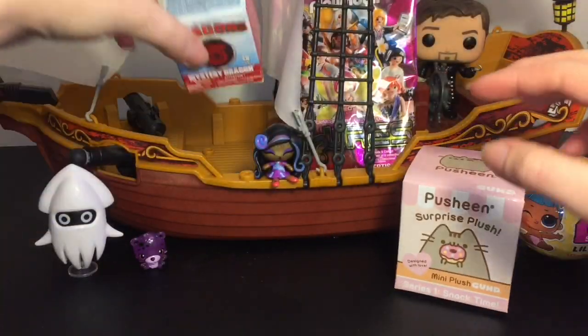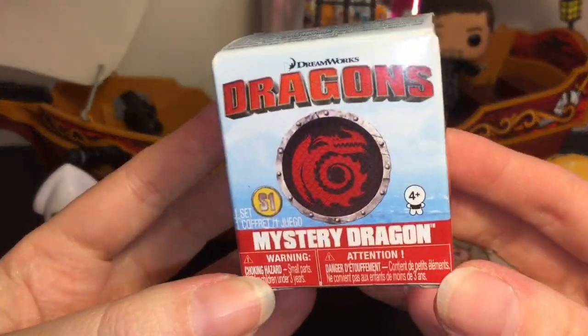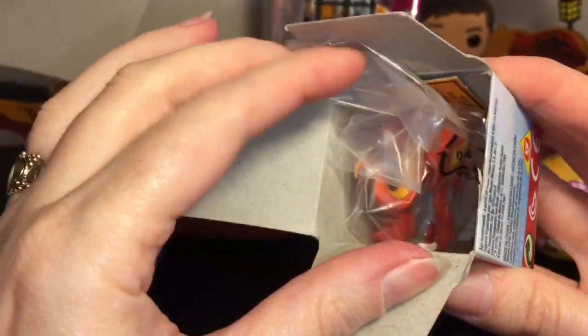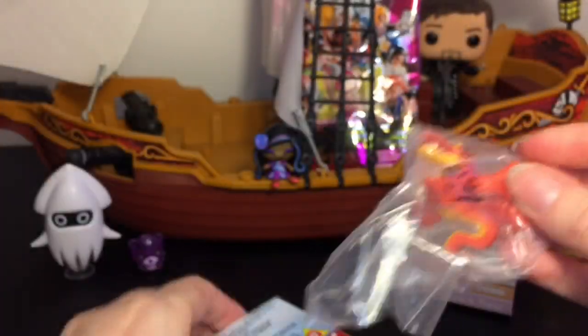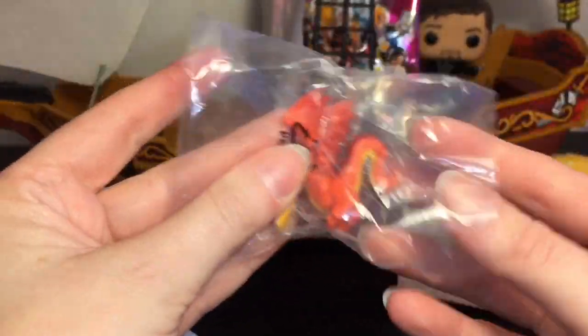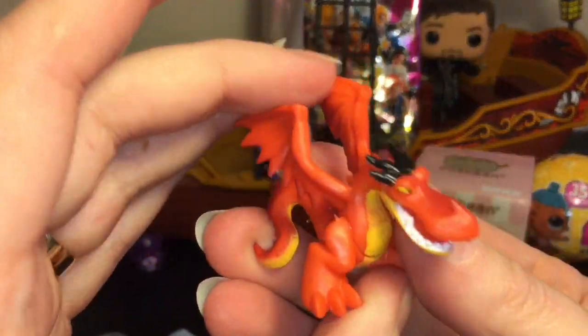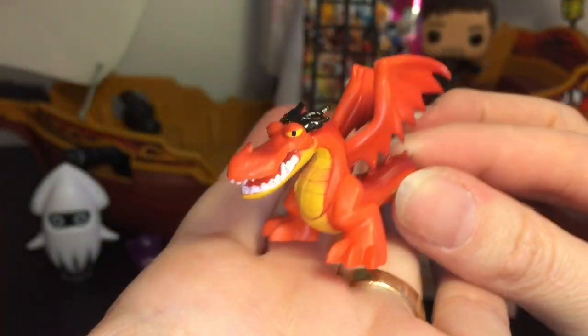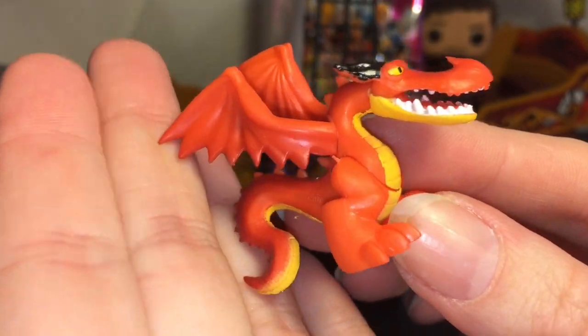Moving on — I actually want to open the How to Train Your Dragon mystery dragon. I found these at Toys R Us, still in the checkout section, so I'm curious. Oh my goodness, it's a cool mini dragon! Unfortunately it doesn't have a checklist, and even though I should know this guy's name, I don't — he's the little red guy. He's super cool; these are actually pretty nicely done with a nice paint job.